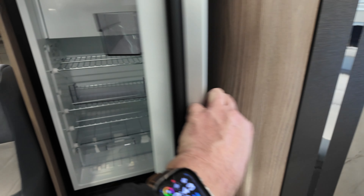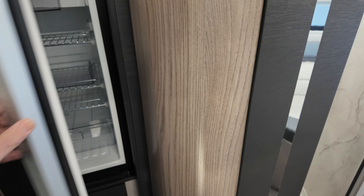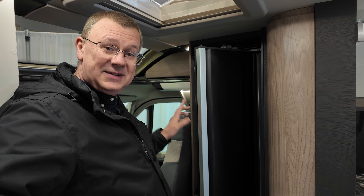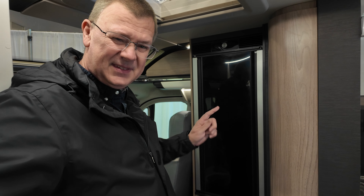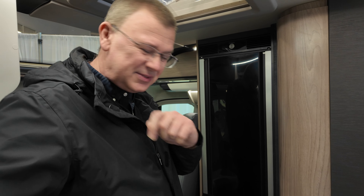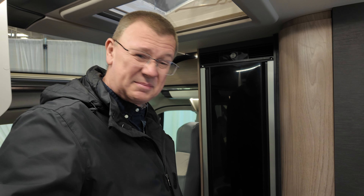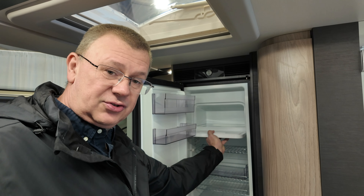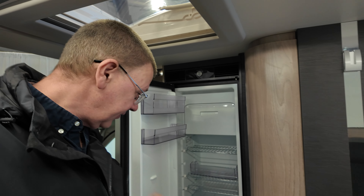We can open the fridge both this way, looking inside, and that way. So if you fancy a can when you're driving you can grab one out — the non-alcoholic ones, and obviously don't grab cans while driving. It also has the removable ice box which you can just pull out and lift out.